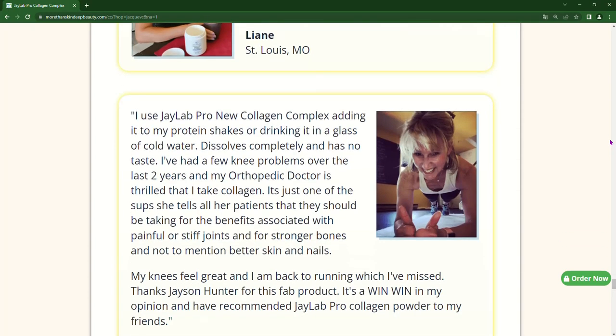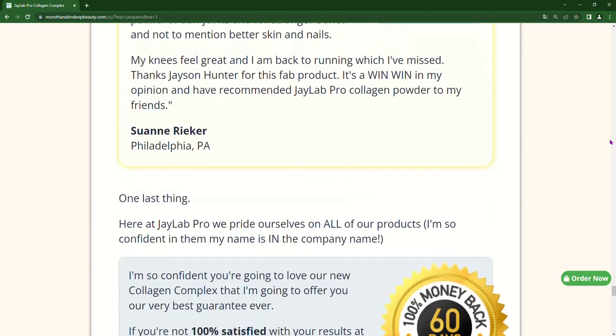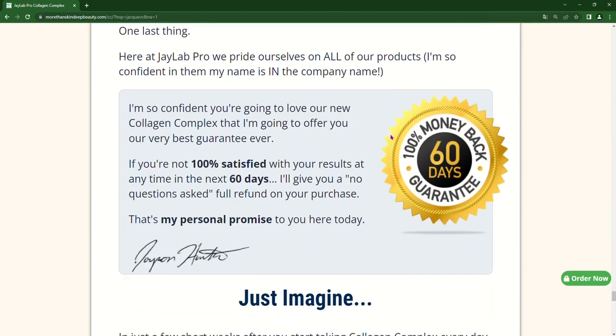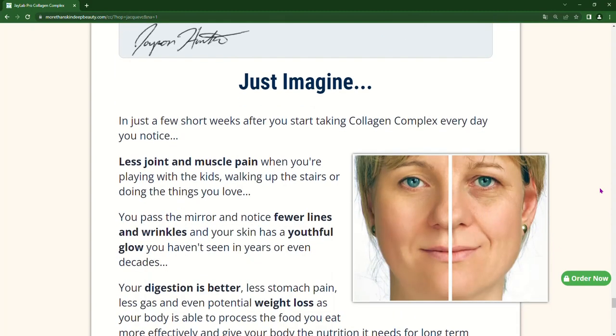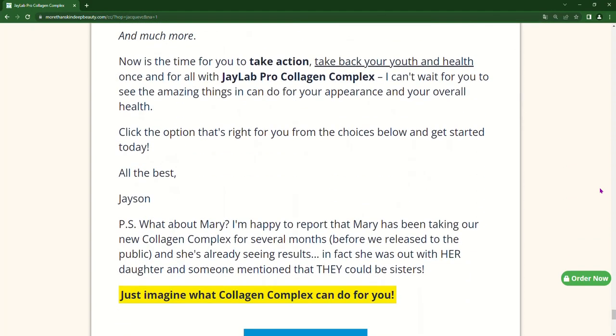The amazing product currently desired is Collagen Complex, which can help keep bones strong and healthy, skin radiant, hair long and shiny, and nails beautiful. In addition, it can help keep fine lines and wrinkles away, as well as keep joints and ligaments flexible and healthy.